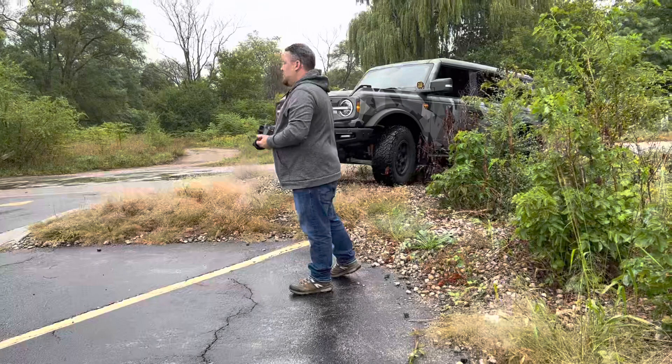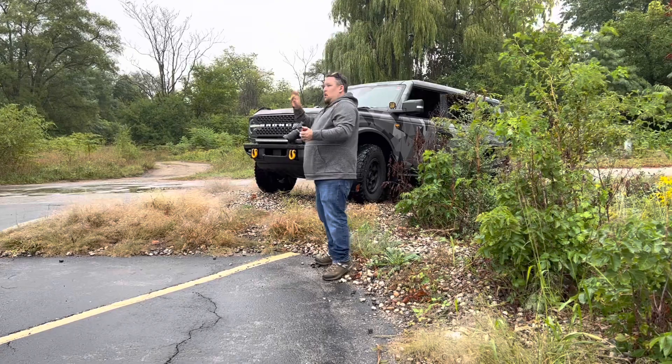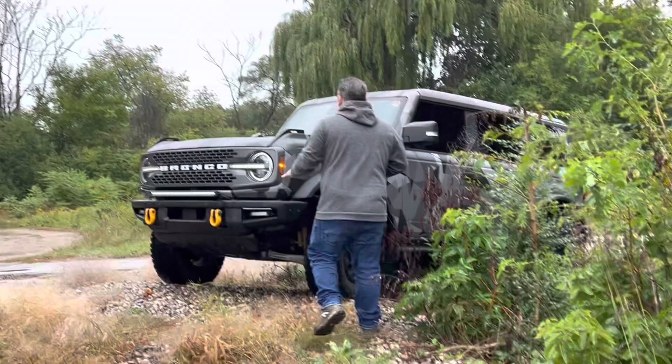Some of the photos that Ford has loved the most that I've shared with them are up close small snippets from the vehicle. We're talking about hashtags — I mentioned the word Badlands, that's the addition that this is, and there's a badge on the side that says Badlands. Knowing that's one of their key marketing points, I'll make sure that I do an interesting shot with that badge.